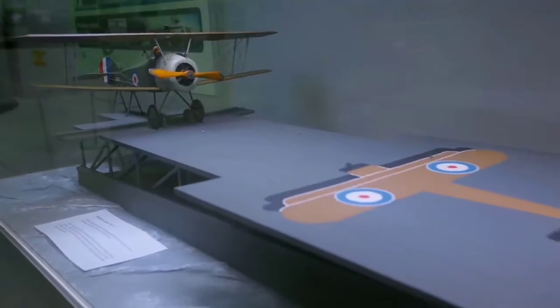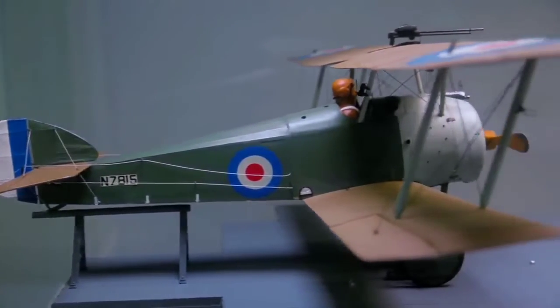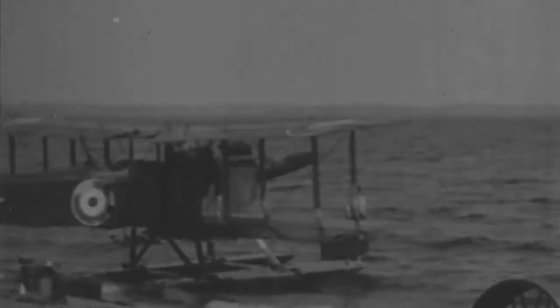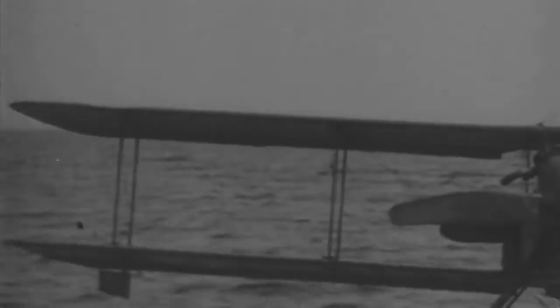However, a manoeuvre like this was an exception. Only the best pilots were able to land their aircraft on a cruiser or battleship. For this reason, in the first 20 years of the 20th century, the role of naval aviation was fulfilled by seaplanes equipped with floats, allowing them to land on water.